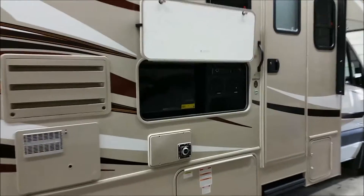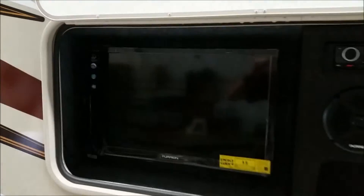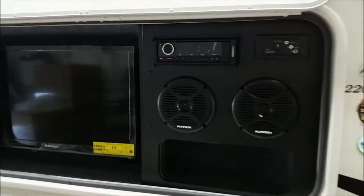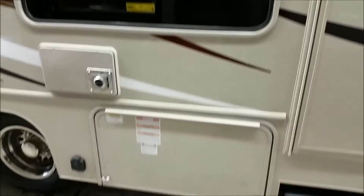We have installed an exterior entertainment center which gives you a 24 inch high definition television, exterior speakers, and a DVD player. Down below is an 80 pound propane tank.